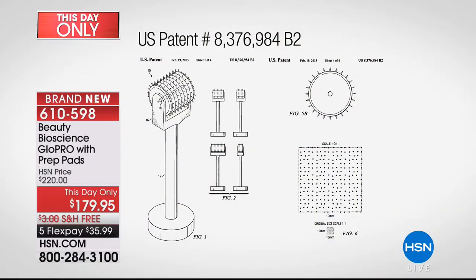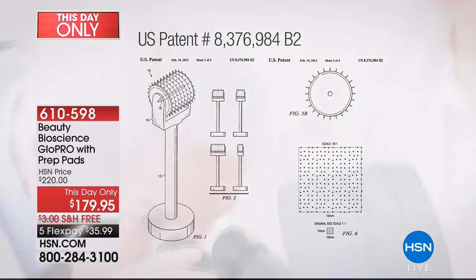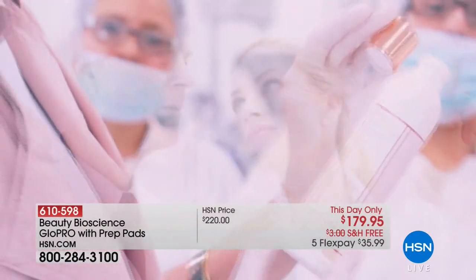My father invented microneedling 15 years ago — we own the patent for this technology. Here's our original version — like needles on a stick. It soon became the number one requested technology. We're the number one prestige lab in the world, selling next to Harrods, Neiman Marcus, Sephora, and Bergdorf. You cannot open a magazine right now without seeing Glow Pro. This is the same Glow Pro you're seeing at Neiman's, Nordstrom, and your doctor's offices — but here it's a flash sale. We're now in the hundreds on quantity left, so don't miss it.